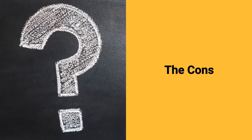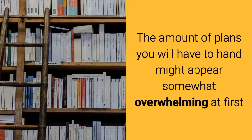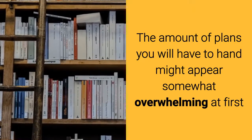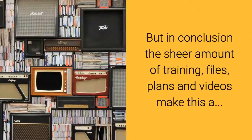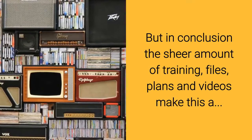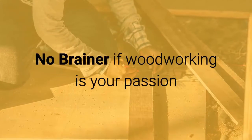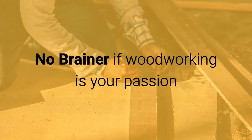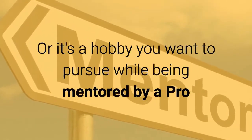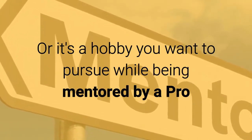Now let's talk about the cons. The sheer amount of plans available might appear somewhat overwhelming at first. But that said, the amount of training files, plans, and videos makes this a complete no-brainer if woodworking is your passion, or if it's a hobby you want to pursue while being mentored by a woodworking pro.